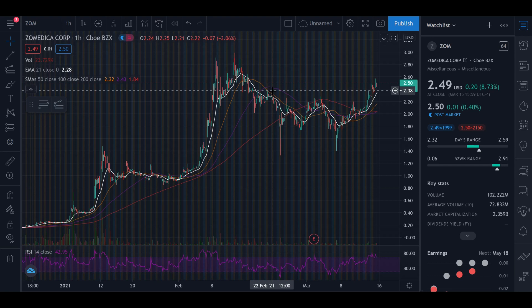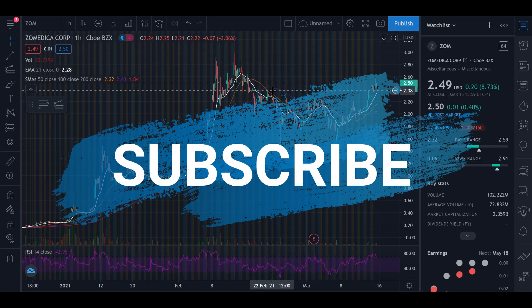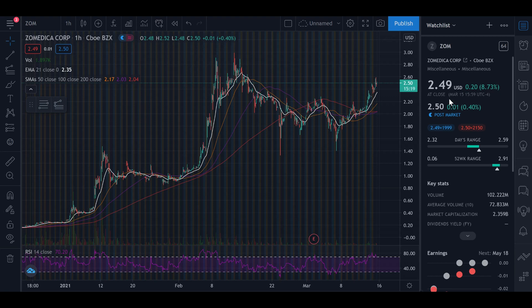I've been previously covering this stock in the run-up to its Truforma release at the end of March. In my previous video I said we were heading towards a breakout. In this video we're going to take a look at the charts and see where we're at. Zomedica on the 15th of March closed at $2.49, and post-market it has gone up to $2.50. There's a lot of good anticipation and sentiment towards the release of their Truforma platform — this is one of the hot stocks at the minute.